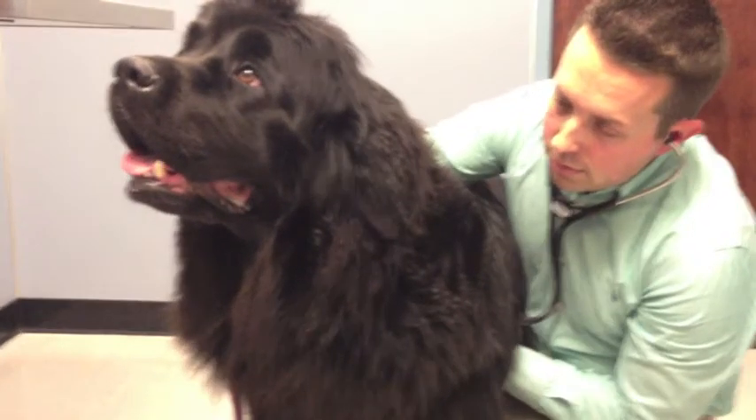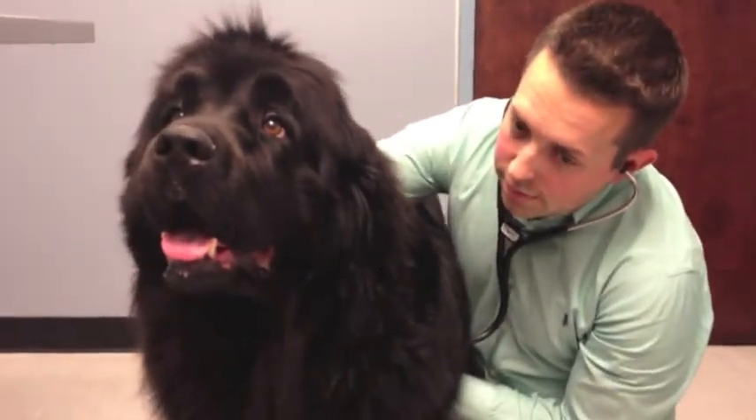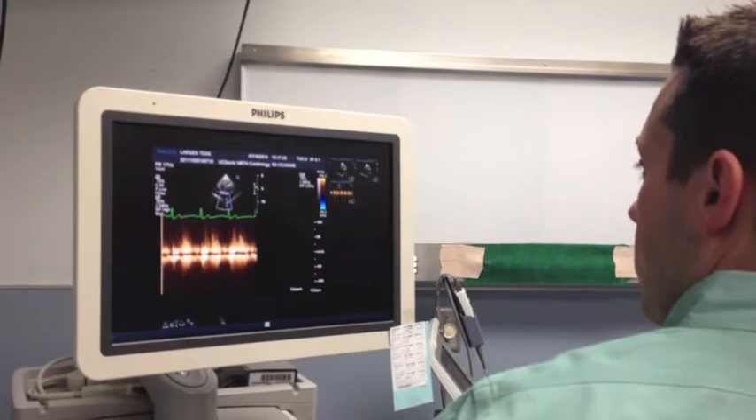Subaortic stenosis is a congenital heart disease that we see really commonly in Newfoundlands. It's the most common heart disease that dogs are born with, and of the breeds that we see, Newfoundlands are really over-represented for this disease.